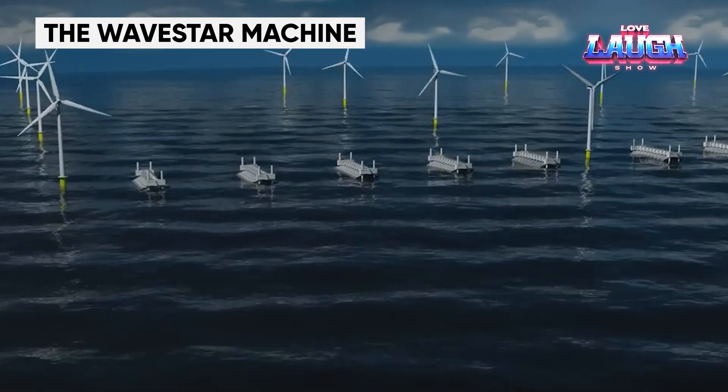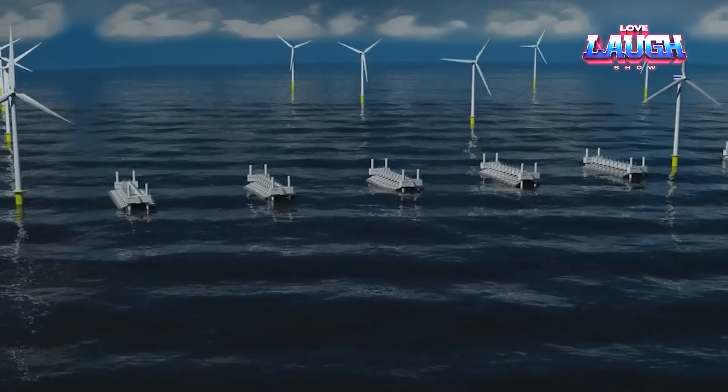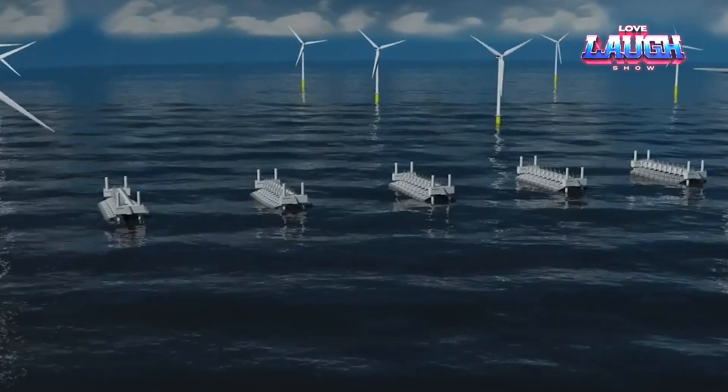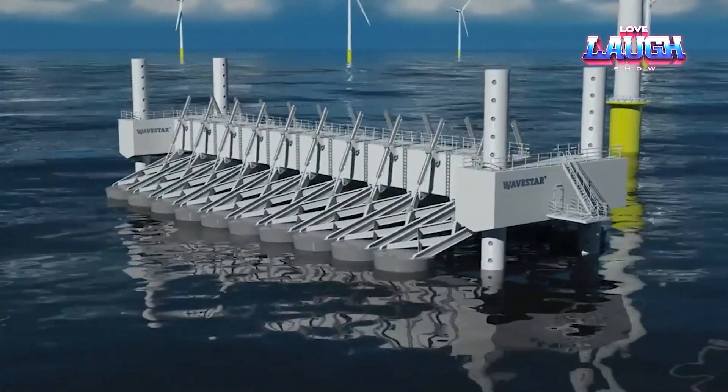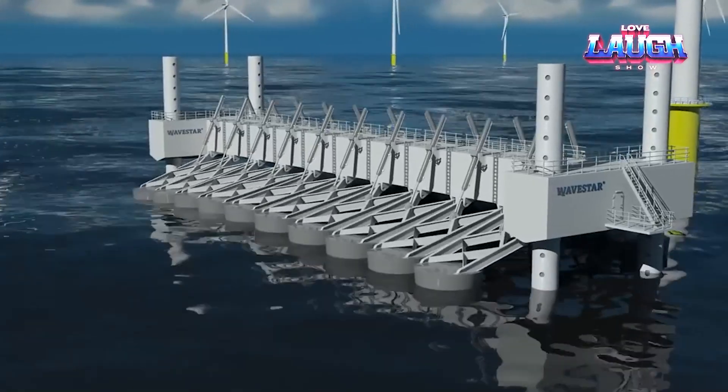The WaveStar Machine. Conceived by Danish company WaveStar, this marvel harnesses the rhythm of ocean waves to light up our lives. Imagine a floating energy farm, tethered to the seabed, with a series of floats that rise and fall with the waves.